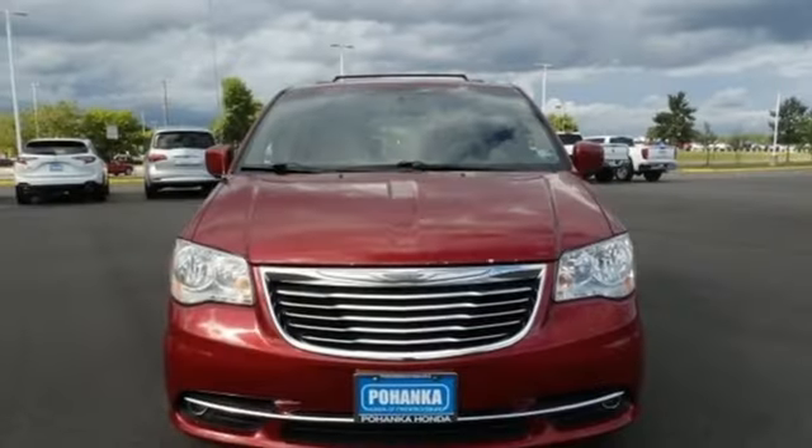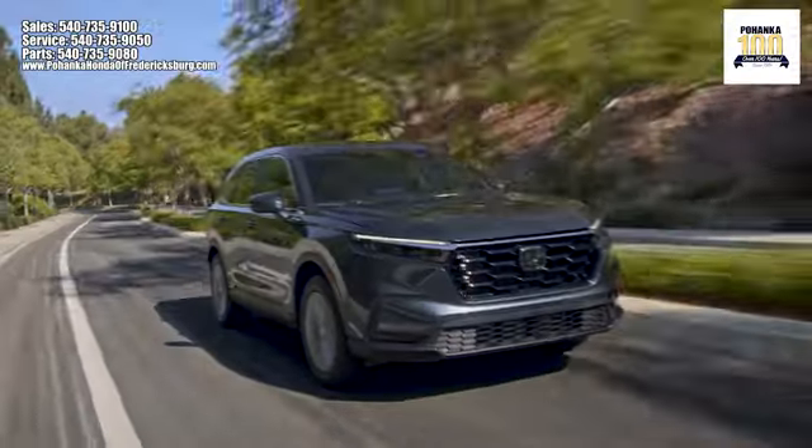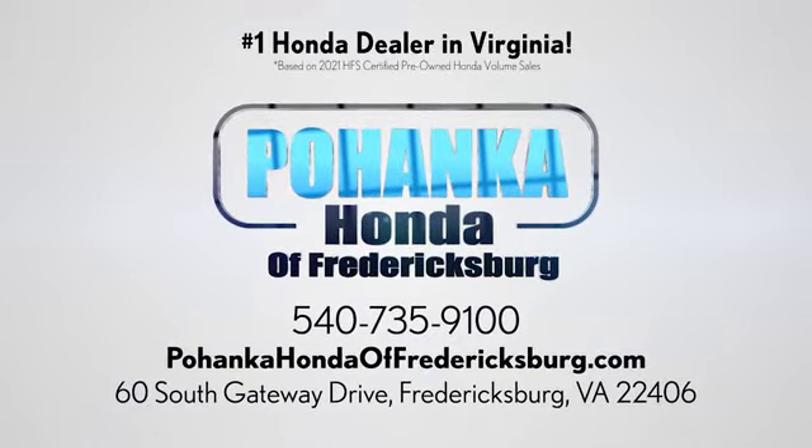Chrysler, where bold ideas merge with brilliant innovation. Hurry in today and see it for yourself. Pohanka Honda of Fredericksburg is a great place to buy a car, conveniently located at 60 South Gateway Drive in Fredericksburg.